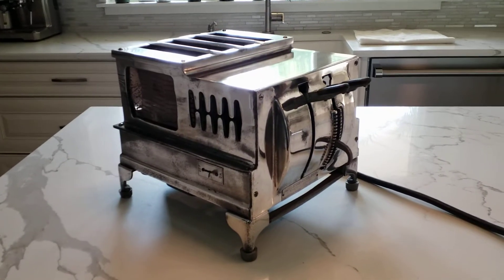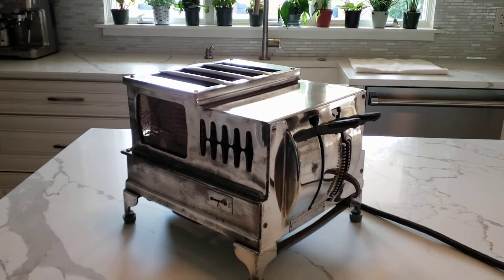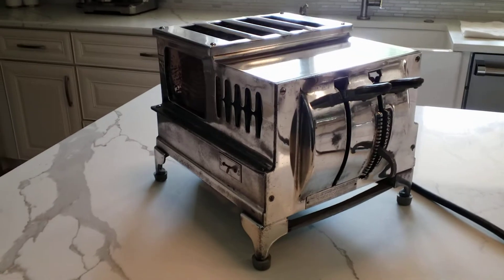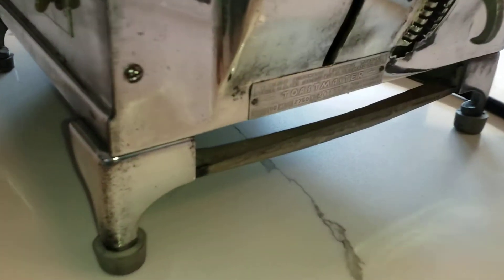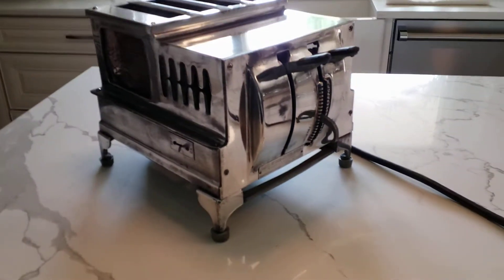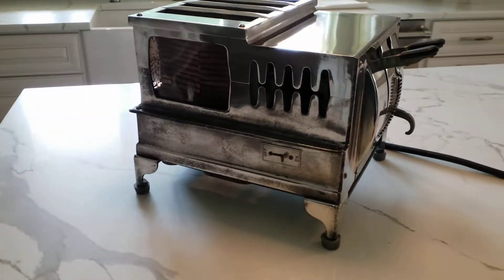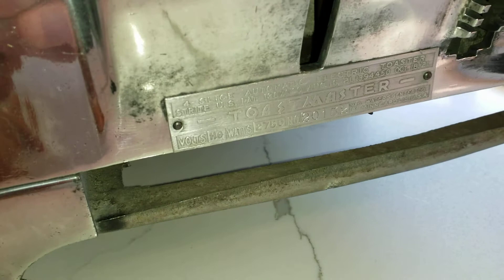This Toastmaster toaster predates not only the home automatic toaster that Toastmaster pioneered, it also predates pre-sliced bread by several years. This machine is a Toastmaster made for hotels and restaurants. It was last patented in 1921 and was based on the patent by a gentleman named Strite, S-T-R-I-T-E, and in fact that is shown right here.